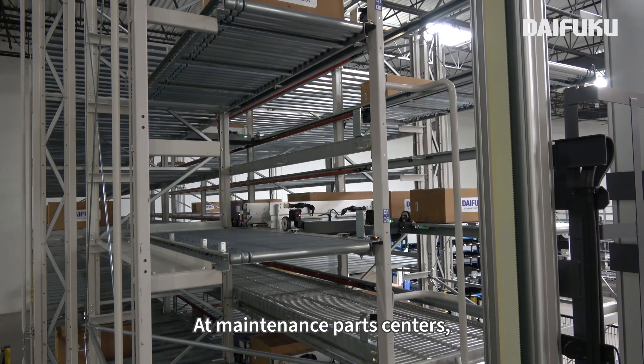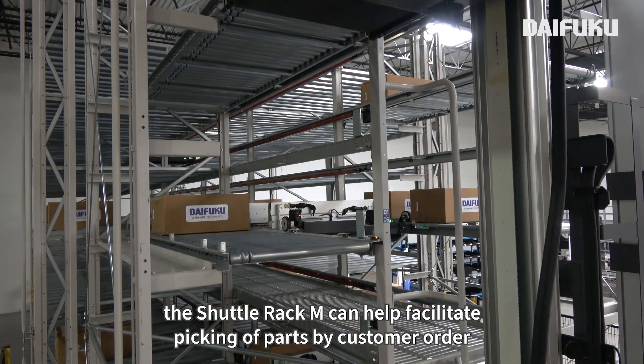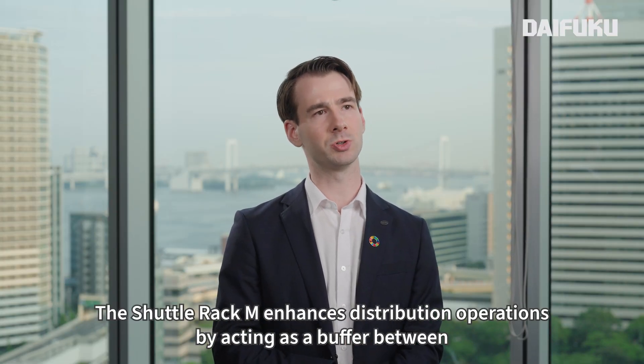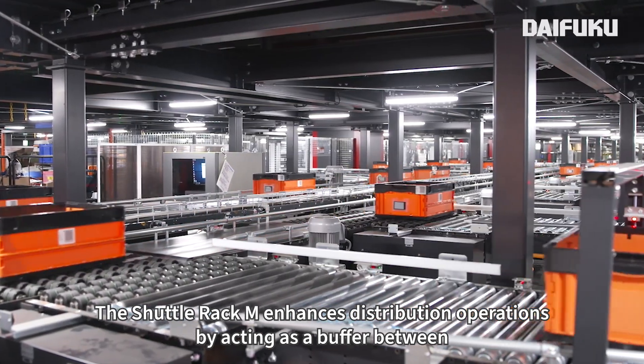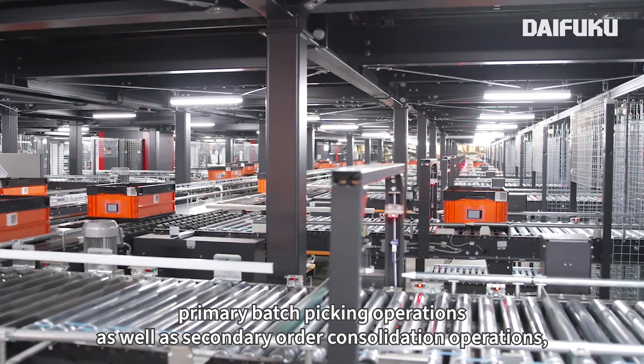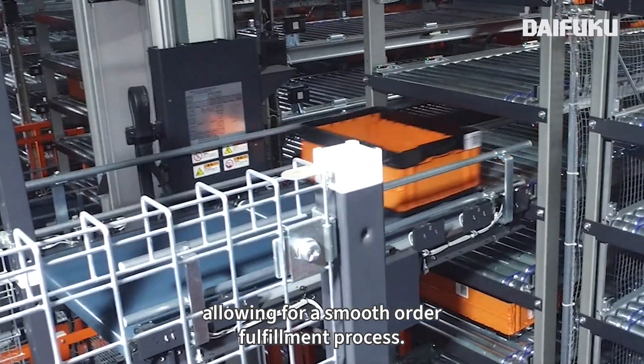At maintenance parts centers, the Shuttle Rack M can help facilitate picking of parts by customer order, and is great in high-mix, low-volume production environments. The Shuttle Rack M enhances distribution operations by acting as a buffer between primary batch picking operations as well as secondary order consolidation operations, allowing for a smooth order fulfillment process.